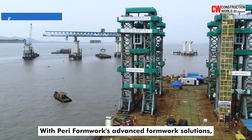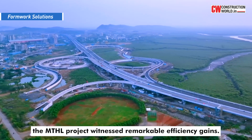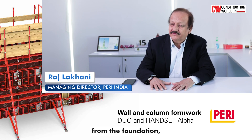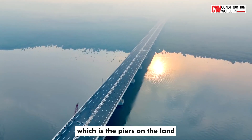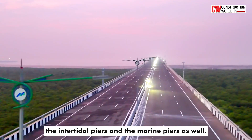With Peri Formworks' Advanced Formwork Solutions, the MTHL project witnessed remarkable efficiency gains. Our involvement was right from the beginning — from the foundation, the piers, the engineering, and also the superstructure. The piers on the land, the intertidal piers, and the marine piers as well.